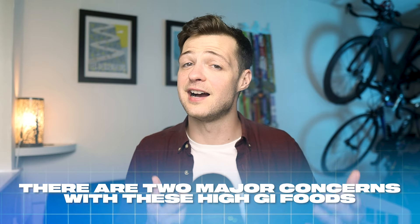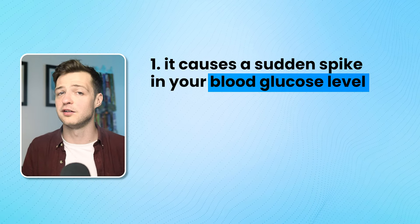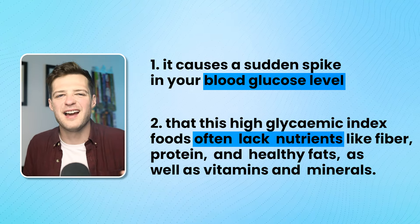There are two major concerns with high GI foods. The first is that they cause a sudden spike in your blood glucose level, meaning you have to release a lot of insulin to bring it back down again. The worry is that working your pancreas much harder and more frequently could lead to developing diabetes and contribute to obesity. The second concern is that high GI foods often lack nutrients like fiber, protein, healthy fats, as well as vitamins and minerals, which means you're not supplying your body with the healthy things it needs from your diet.